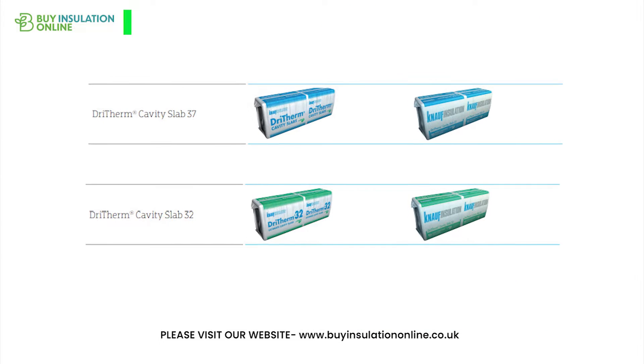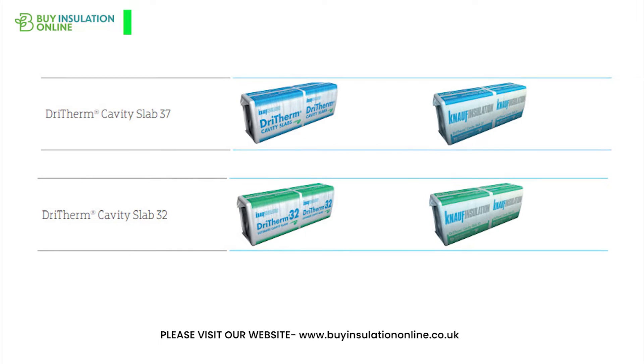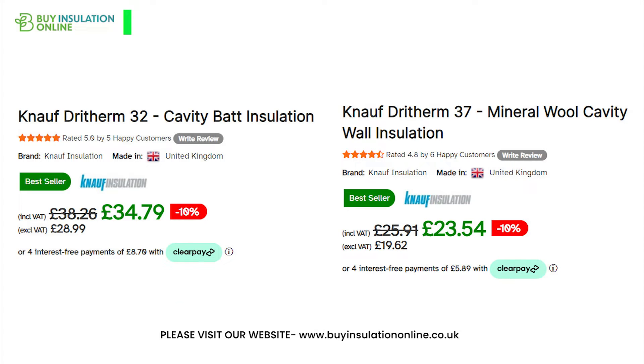This video aims to provide a comprehensive comparison between these two variants, delving into their thermal performance, intended use, available thicknesses, pricing, and overall cost-effectiveness.